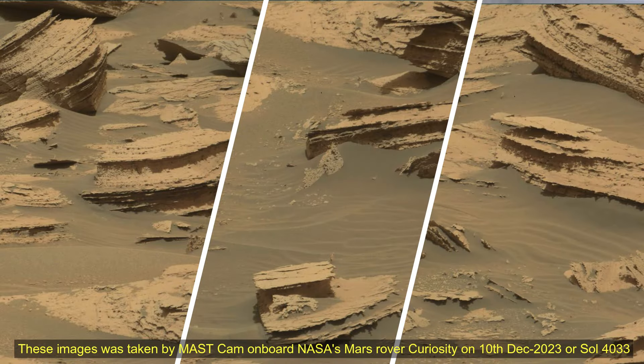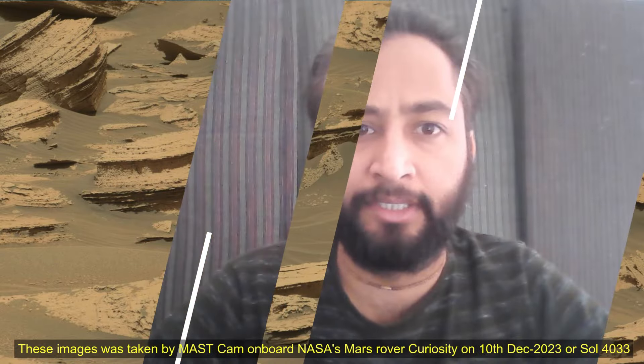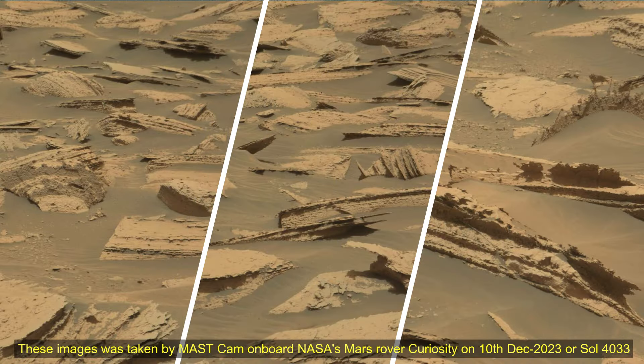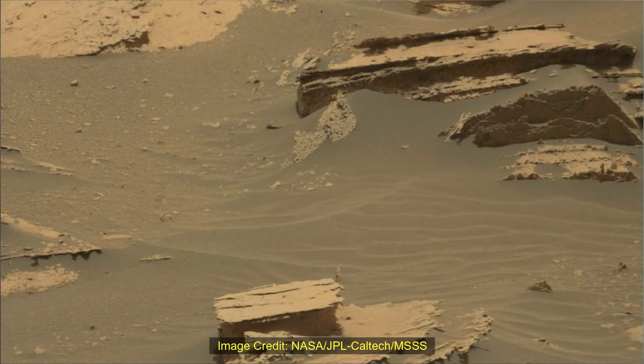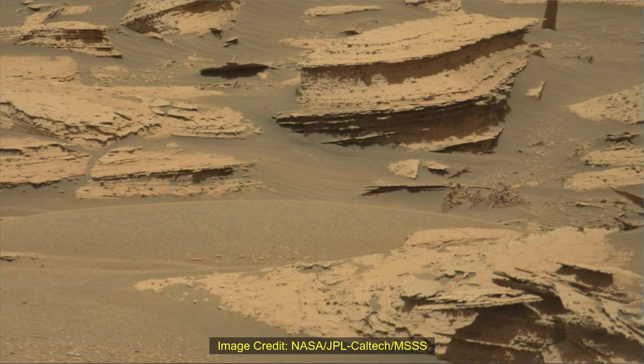Hello friends. NASA Curiosity rover Sol 4033. These images were taken by MUSTCAM onboard NASA's Mars rover Curiosity on 10th December 2023, or Sol 4033 of the Curiosity rover mission on Mars.